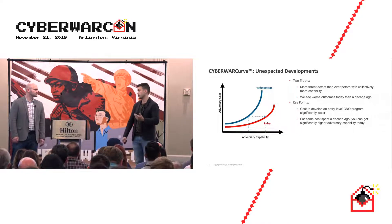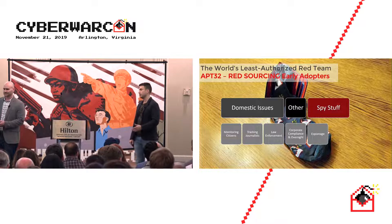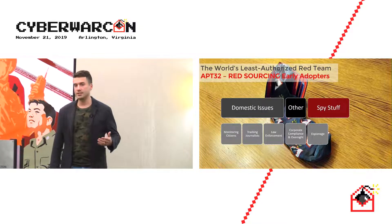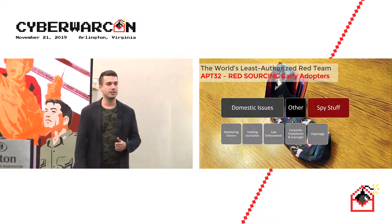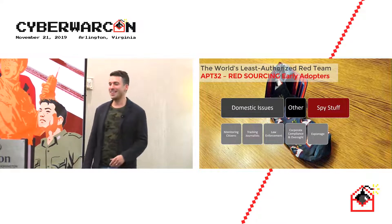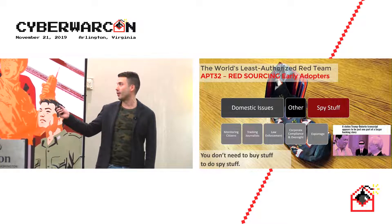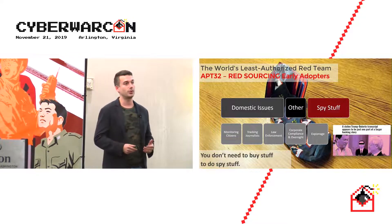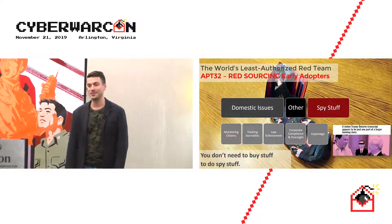I can't present without talking about APT32, based out of Vietnam — actually a specific ministry within Vietnam — who are really early adopters of red sourcing. They cover domestic issues: monitoring citizens, tracking journalists, conducting law enforcement, corporate compliance audits, and spy stuff. For the spy stuff, remember you don't need to buy tools. Chris Bing wrote about a stolen Trump-Duterte transcript tied to APT32 taking classified documents and weaponizing them, which leaked out via The Intercept.